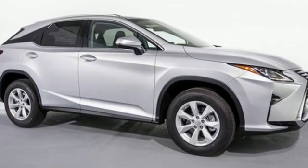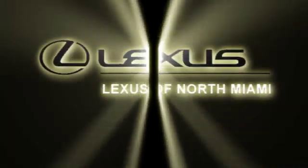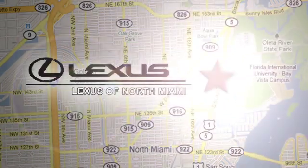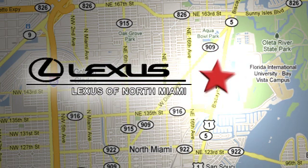See it for yourself when you take it for a test drive. At Lexus of North Miami, we're located on US1 Biscayne Boulevard in North Miami, just minutes from the Turnpike, I-95 and 441.